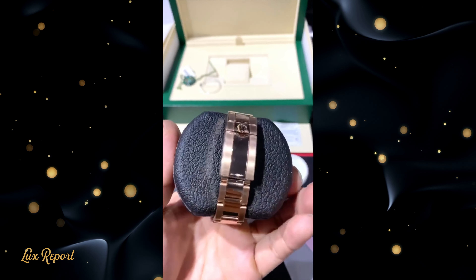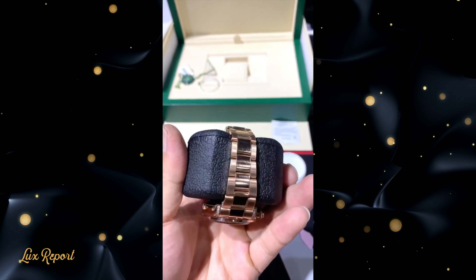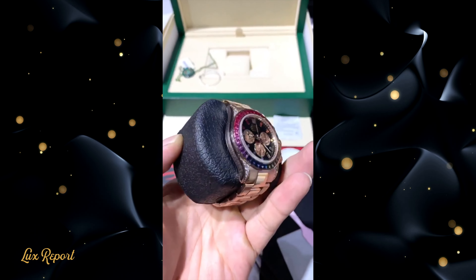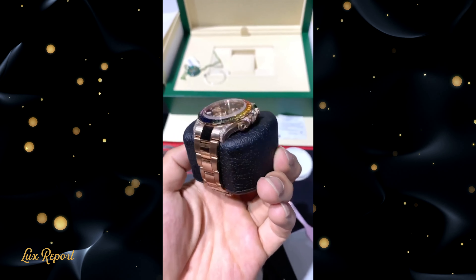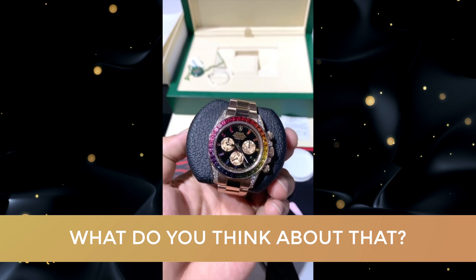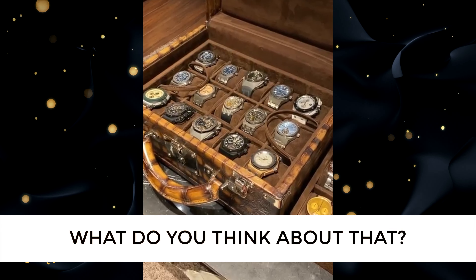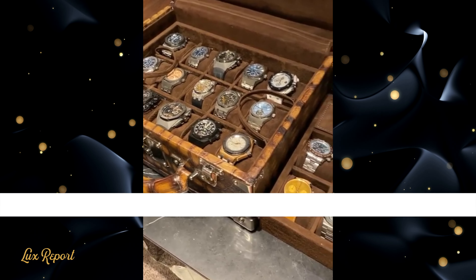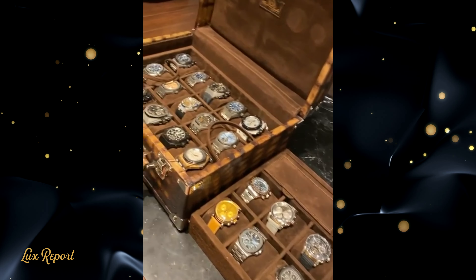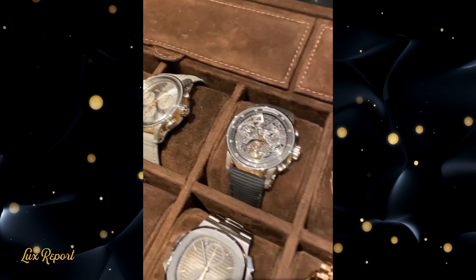But if you've got the scratch and a healthy tolerance for risk, maybe now's the time to start thinking harder about what's on your own wrist. Let me know your thoughts in the comment section below. Please do subscribe to Lux Report, click on the bell icon, and click to receive all notifications — we will keep you updated on all the latest happenings in the watch world.